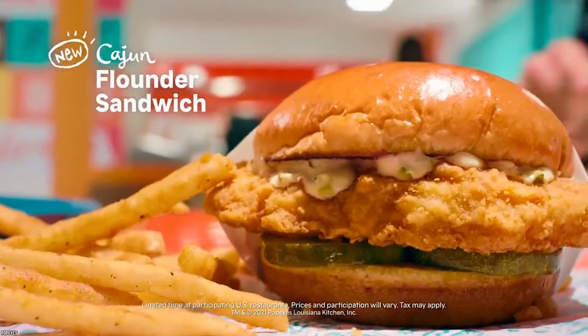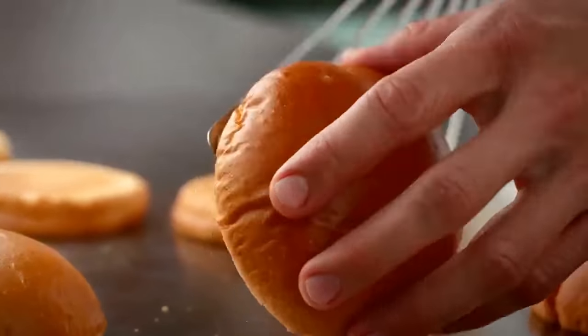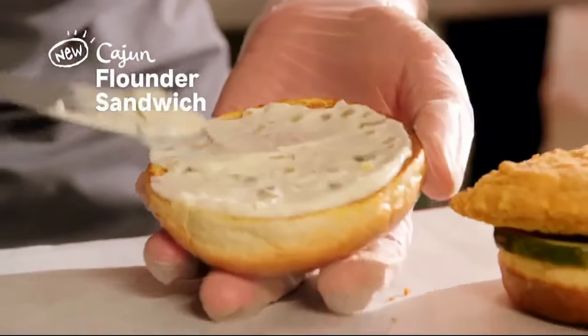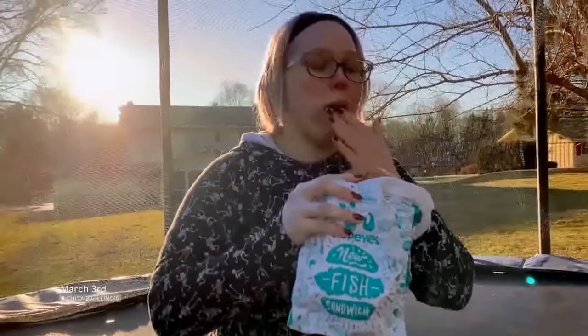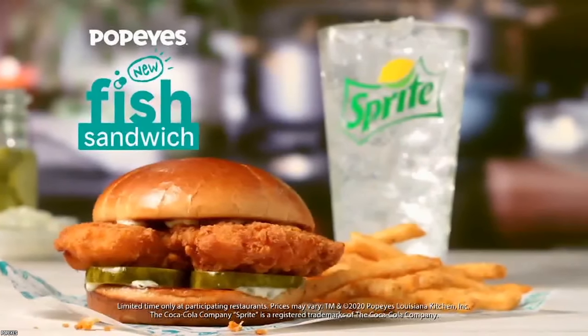Its new Cajun Flounder Sandwich consists of a Pacific Water Fried Flounder Patty, which is breaded and seasoned and served on a brioche bun. The sandwich is then topped off with barrel-aged pickles and tartar sauce. Popeyes is hoping that this new fish sandwich will be a perfect option for those who don't want to eat chicken or red meat, whether that's for health reasons or dietary restrictions. Popeyes could finally be giving us the perfect fish sandwich, and we think that people will be lining up around the block just to taste it.